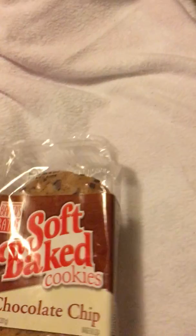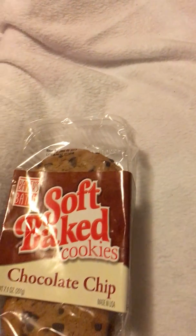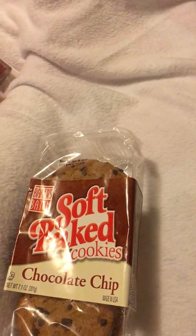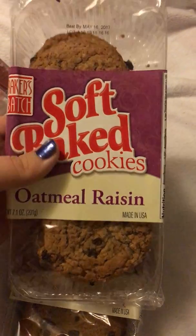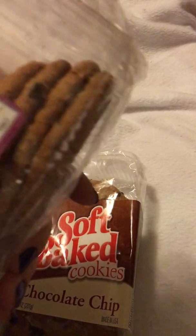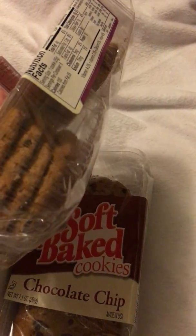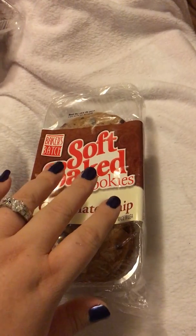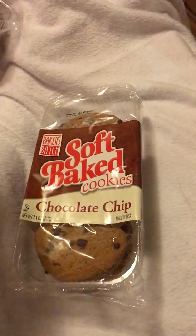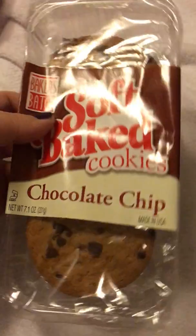I grabbed some cookies because my son's having a sleepover tonight, so I thought I'd be cool mommy. I got some soft bake oatmeal raisin, seven ounces — about eight cookies in each package. These are really good cookies. Also chocolate chip — these are actually soft, and they really are. I hate buying cookies that say they're soft baked and they're totally not, but these are. Soft cookies are a repeat buy for me.